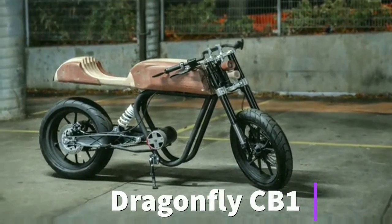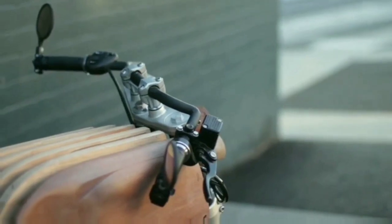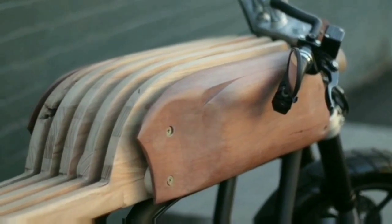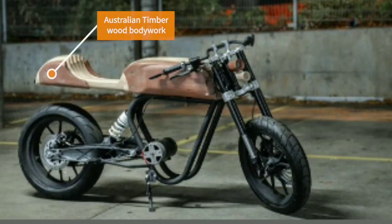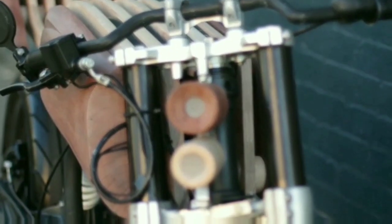Introducing the Dragonfly CV1, a motorcycle project that merges classic cafe racer design and upcoming EV technologies. The body of the Dragonfly CV1 is made from Australian timber, with the contrast of red jar and pale Victorian ash highlighting the contours of the bike.